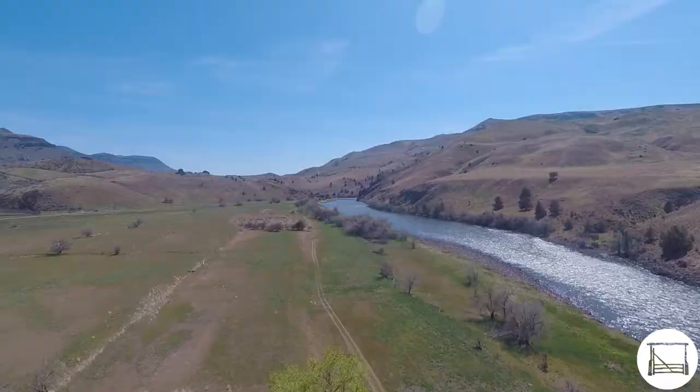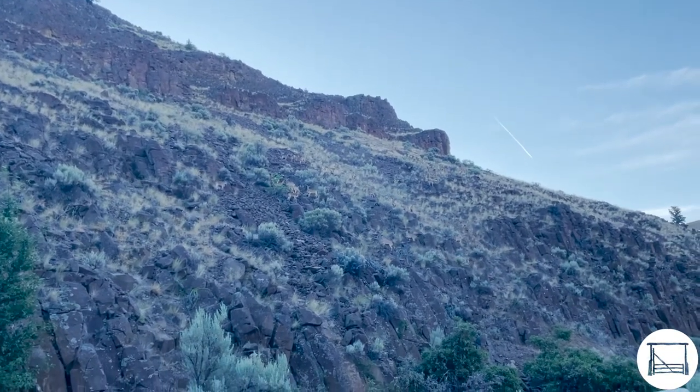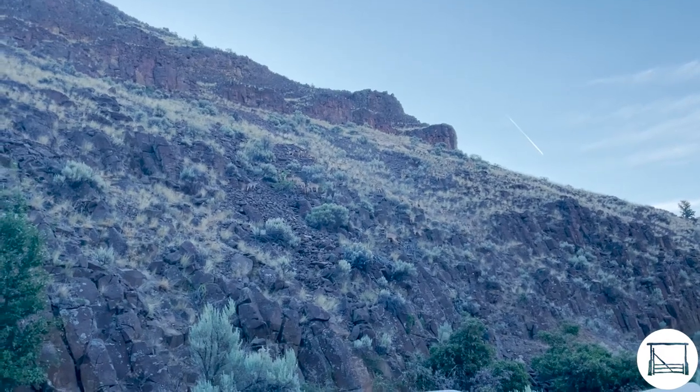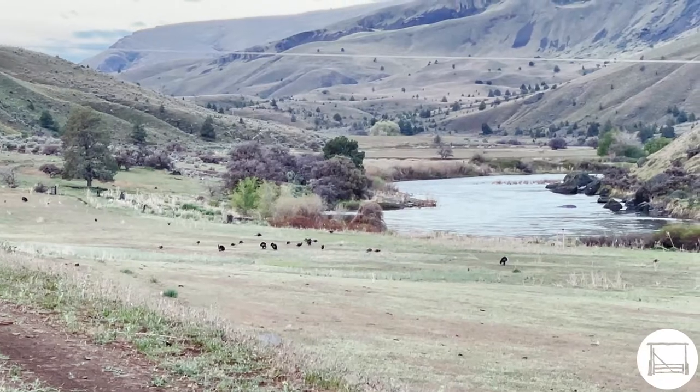The RNC Ranch is the perfect hunting ranch, with multiple species of upland birds and big game, including Rocky Mountain Elk, Mule Deer, Pronghorn Antelope, Bighorn Sheep, and even invasive Barbary Sheep.